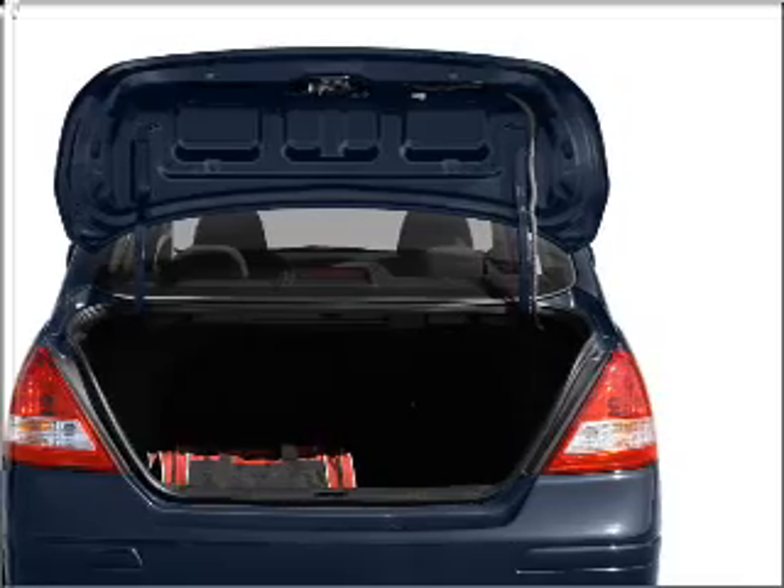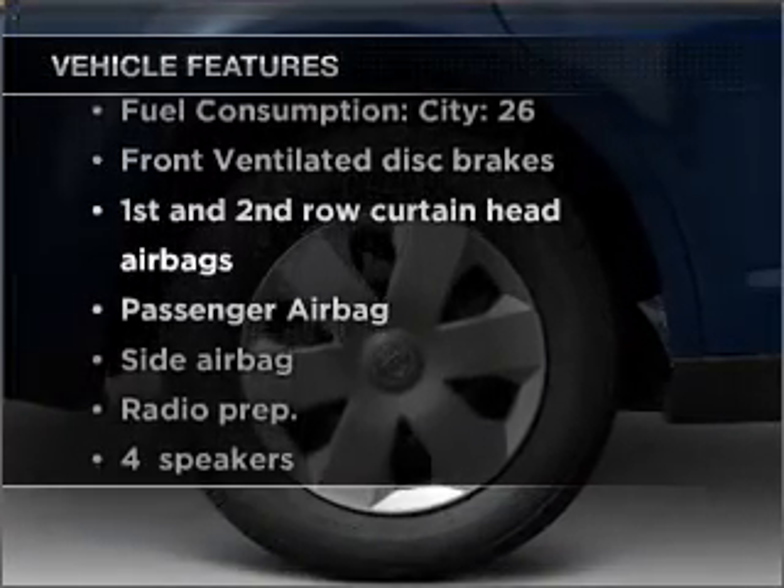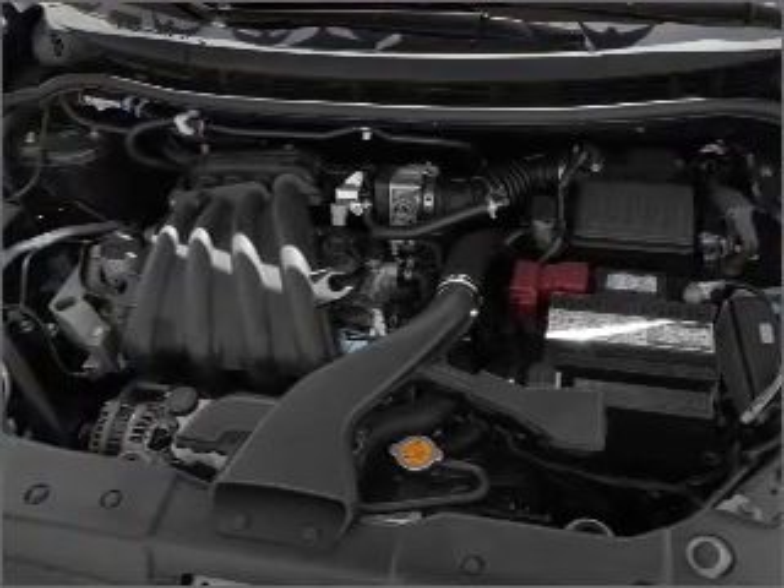Premium wheels give a more luxurious look. Plus enjoy these notable features that are included in this vehicle: power steering, an alarm system, and an adjustable tilt steering wheel.